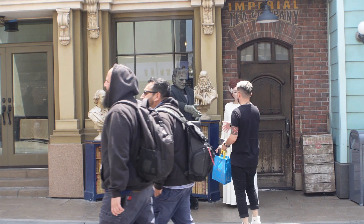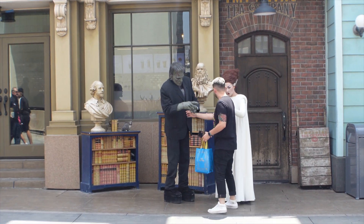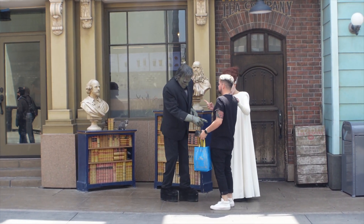We got the Bride and Frankenstein out today — always a fan favorite. They're just hilarious. Look at them.